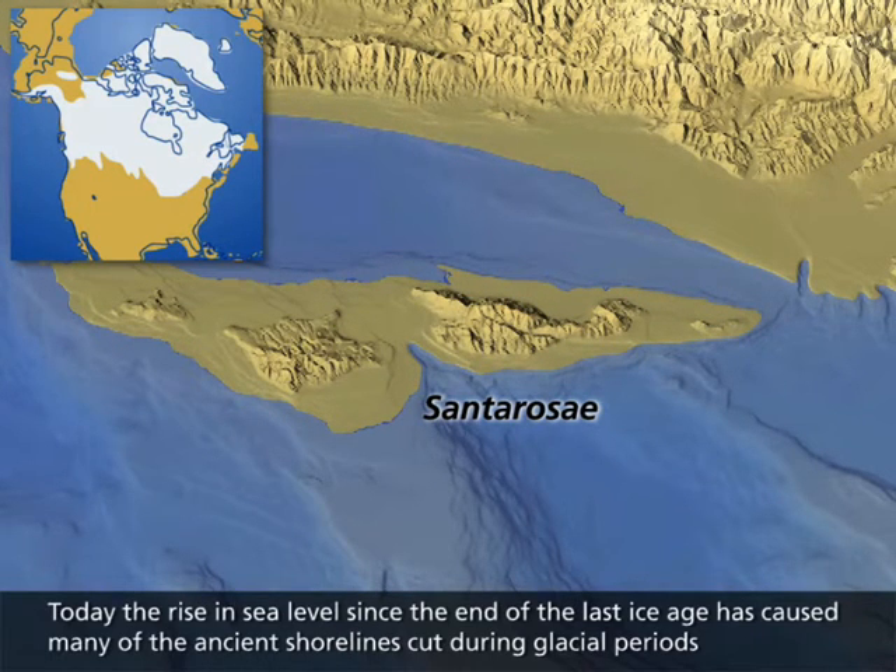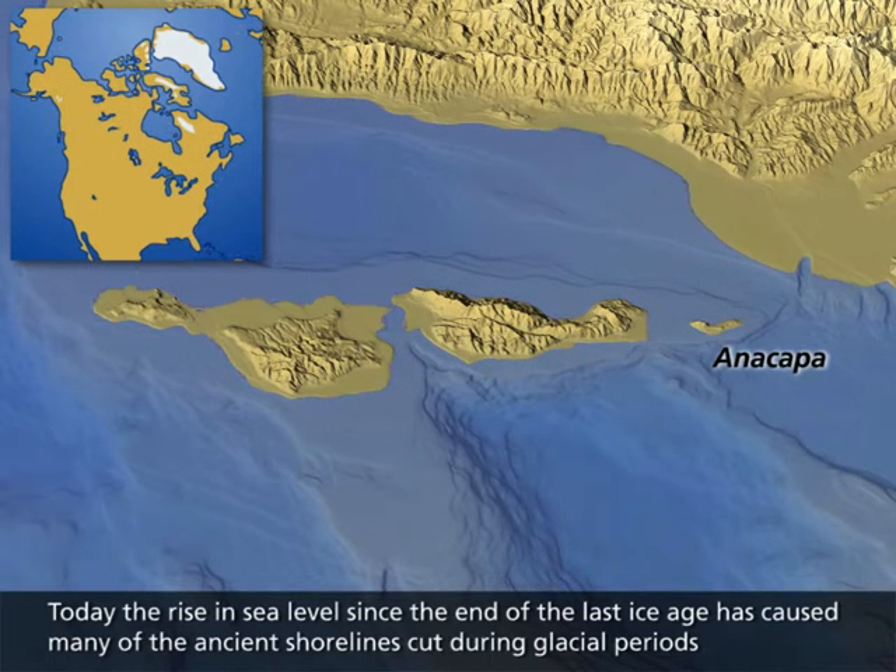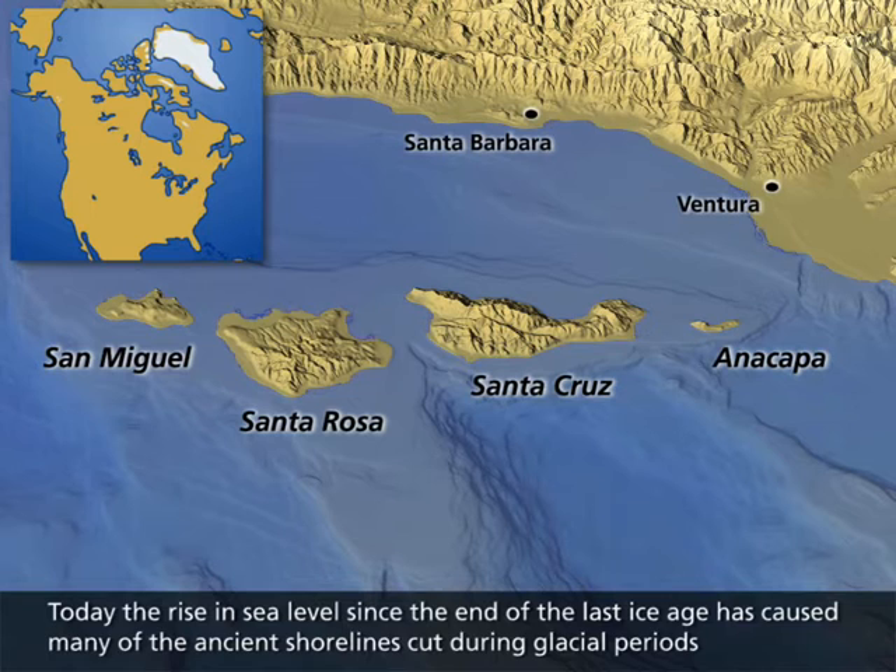Today, the rise in sea level since the end of the last ice age has caused many of the ancient shorelines cut during glacial periods to be submerged below the ocean's surface, because the rate of sea level rise is greater than the rate of tectonic uplift.